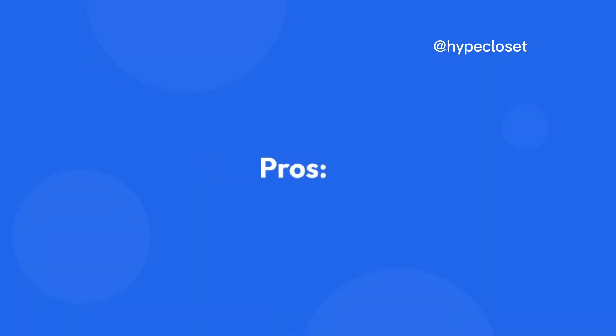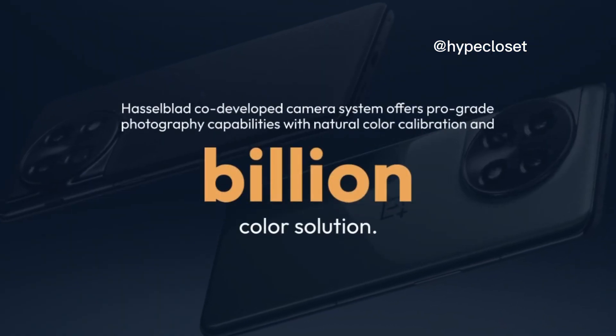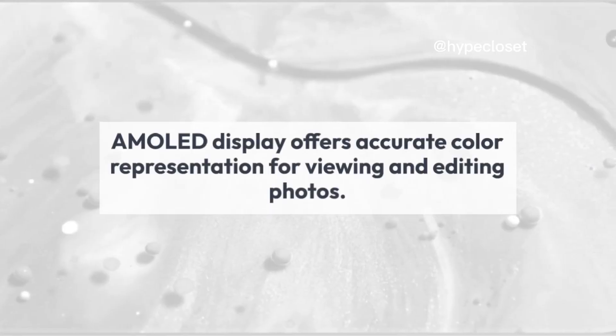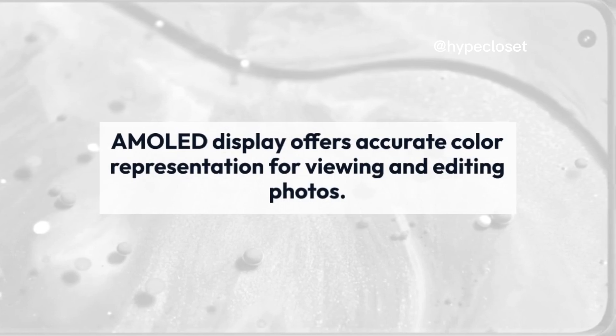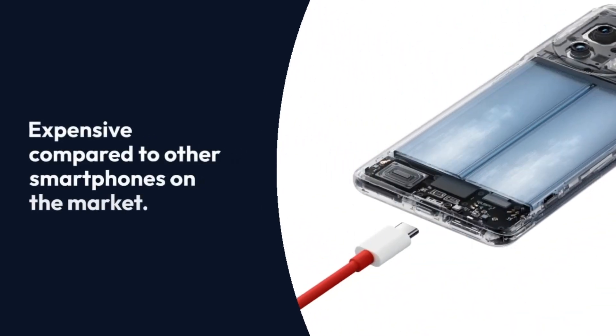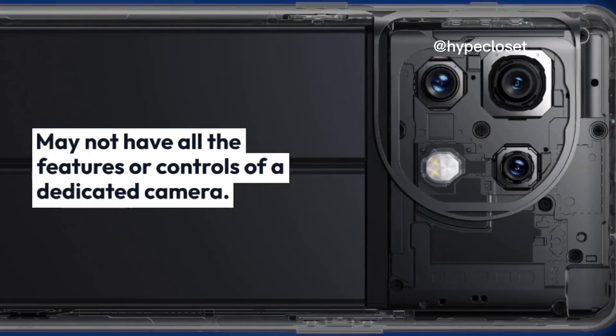Photography enthusiasts. Pros: Hasselblad co-developed camera system offers pro-grade photography capabilities with natural color calibration and billion color solution. Large 6.7-inch AMOLED display offers accurate color representation for viewing and editing photos. Cons: Expensive compared to other smartphones on the market. May not have all the features or controls of a dedicated camera.